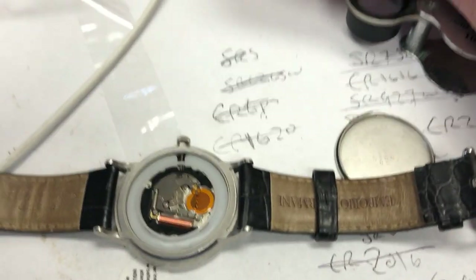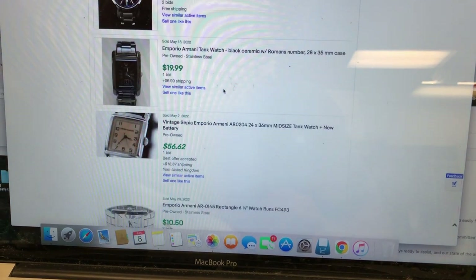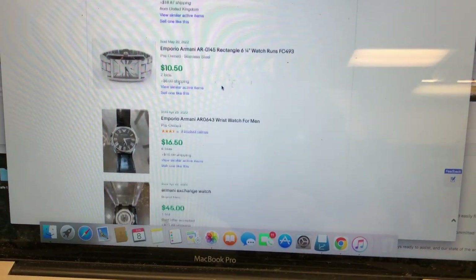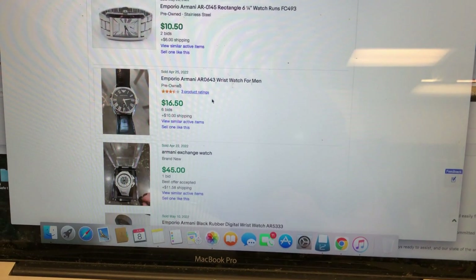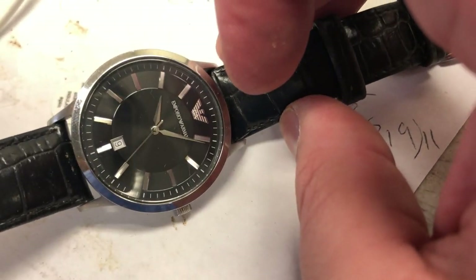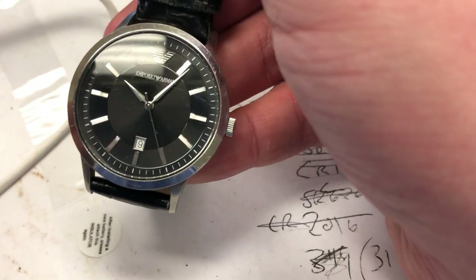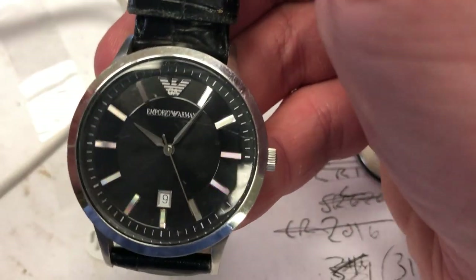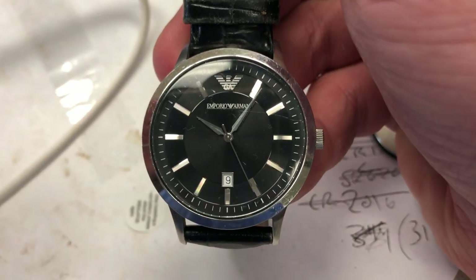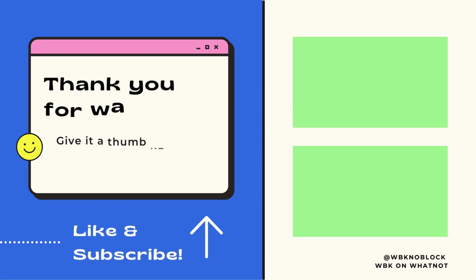This watch probably goes for about $30 or $40 on eBay - that's kind of the range we're seeing, maybe even $25. It definitely looks like the kind of thing that would be faked. I don't have a battery for it yet, so what do you think - is this watch real or fake? I think it's real personally, but if somebody has a reason to believe it's fake, I'd probably listen to their reasons.